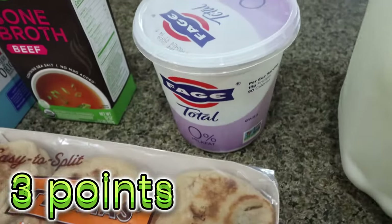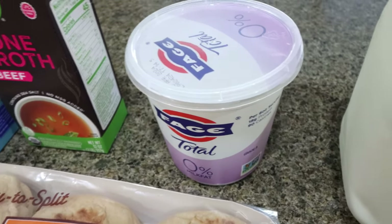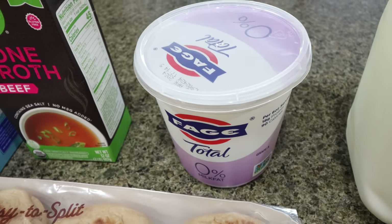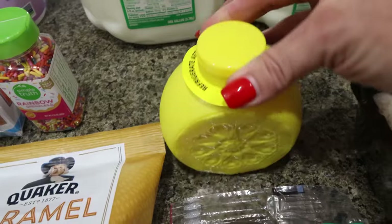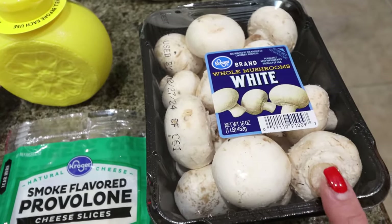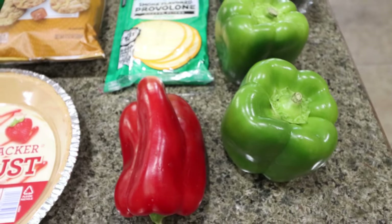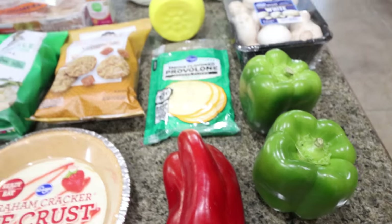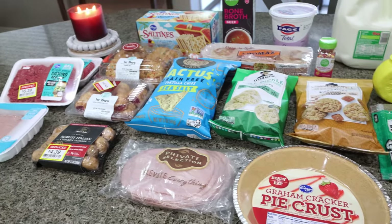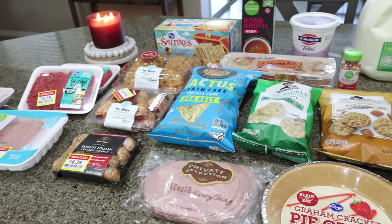One side note — when did Fage yogurt become $6.50 on sale? I just can't believe the price of food; I used to pay $4.99 for it. But I needed it for a few recipes. I also got a big bottle of lemon juice because I was completely out, a big thing of mushrooms for two recipes this week, two green bell peppers and one red bell pepper for meal prep and a dinner recipe, and three 24-packs of diet Coke at $10.99 each — the max allowed — for Troy, so it'll last him a couple of weeks.